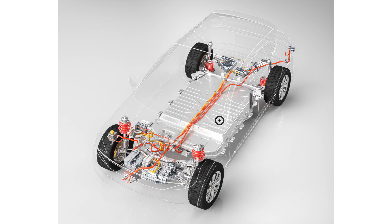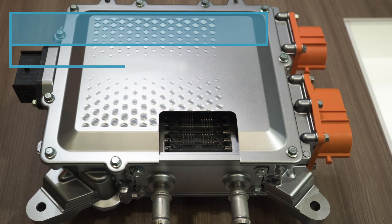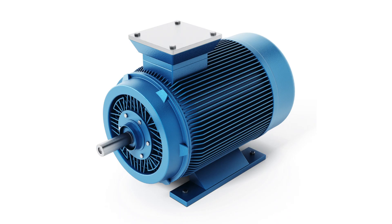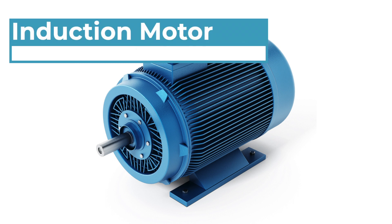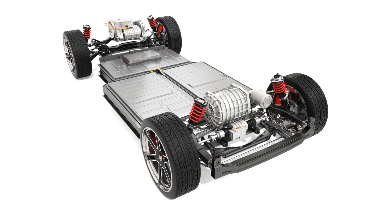The battery pack then supplies DC current to the inverter, which converts the current to AC. The inverter needs to make this conversion because the induction motor runs on AC. The AC current then powers the induction motor and creates a rotating magnetic field, or RMF, which causes the motor to rotate. Finally, this energy is sent to the drive train, and the wheels of the car start moving.